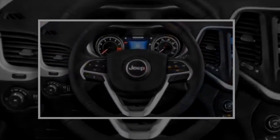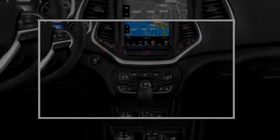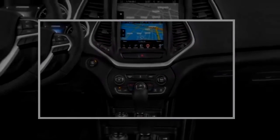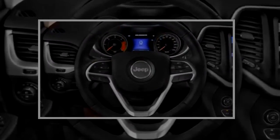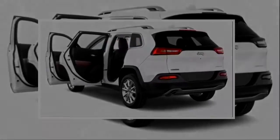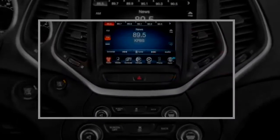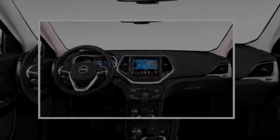The 2018 Jeep Cherokee has plentiful options and an excellent infotainment system. Jeep offers five distinct Cherokee SUVs for the 2018 model year: the Latitude, Latitude Plus, Limited, Overland, and Trailhawk. The former Sport is now the Latitude, and Latitude Plus is the former Latitude. With its long list of options, hardcore Trailhawk model, and excellent infotainment, we give it a feature score of 7.